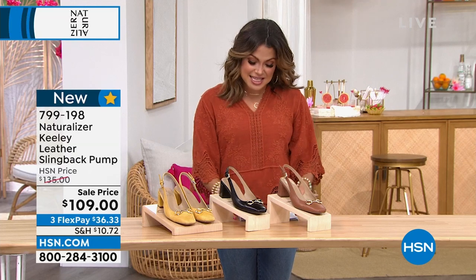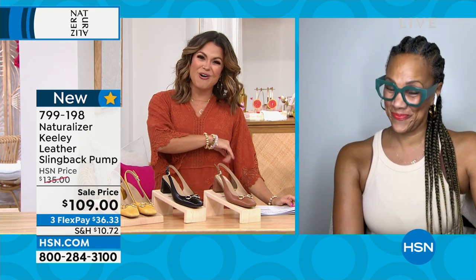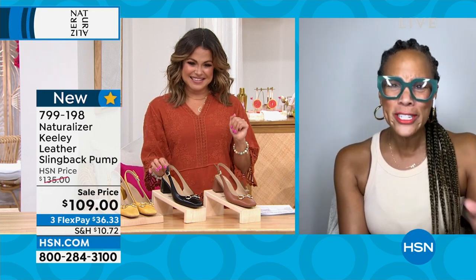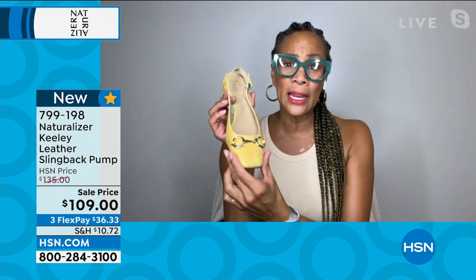I'm going to welcome in our special guest, Angie Corley. She's an expert in all things fashionable, especially when it comes to Naturalizer. She knows all the ins and outs of these shoes. We're not going to skimp on striking designs, but we are not leaving out comfort either — so get ready, this is so exciting.